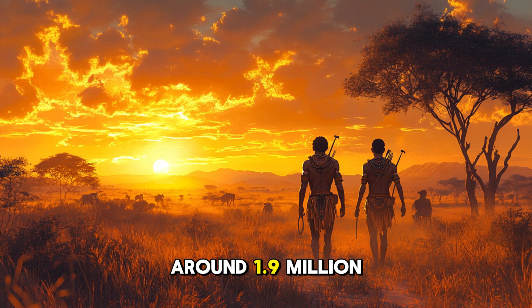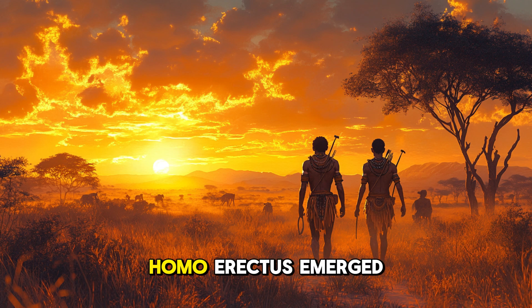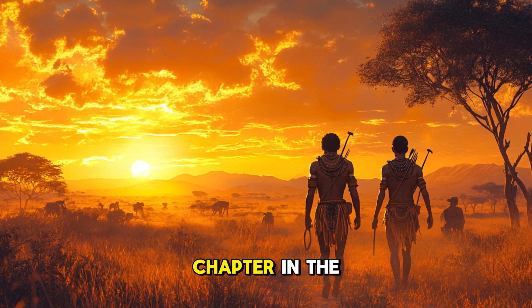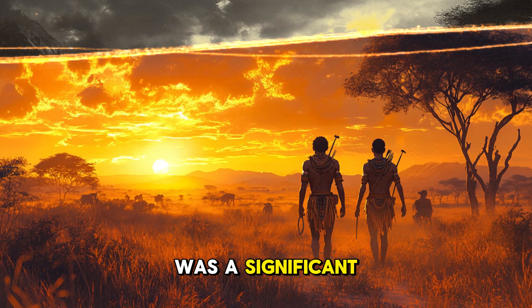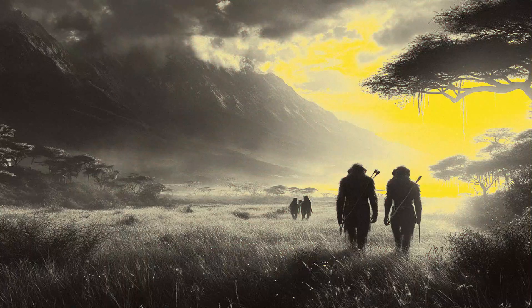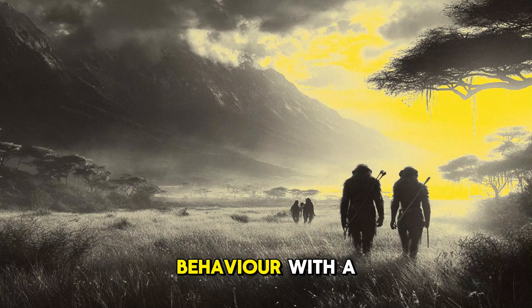Around 1.9 million years ago, Homo erectus emerged in Africa, marking a new chapter in the evolutionary story. This hominin was a significant departure from its predecessors, not only in physical appearance but also in behavior.